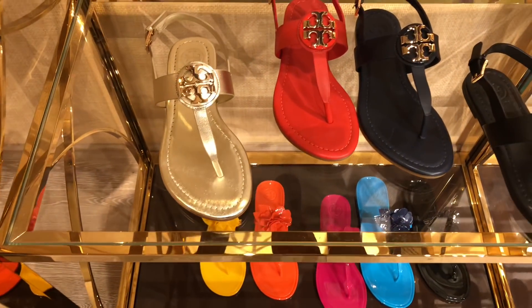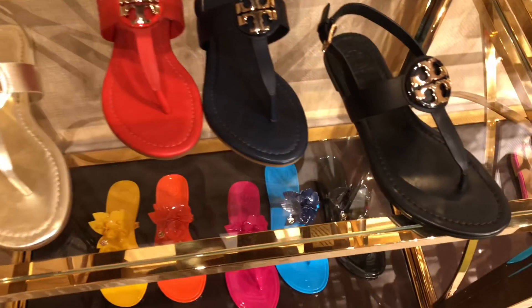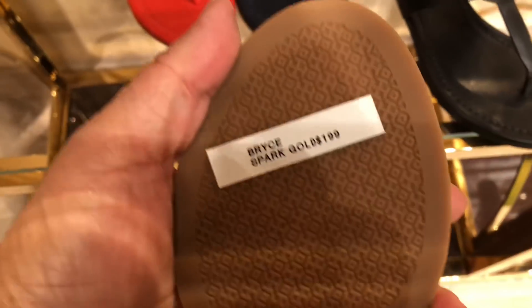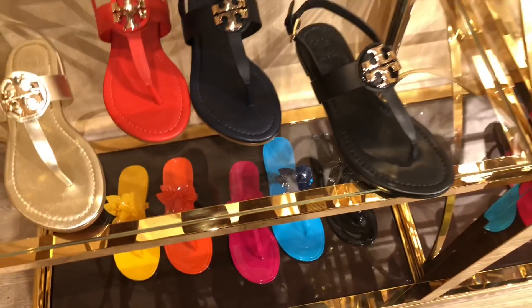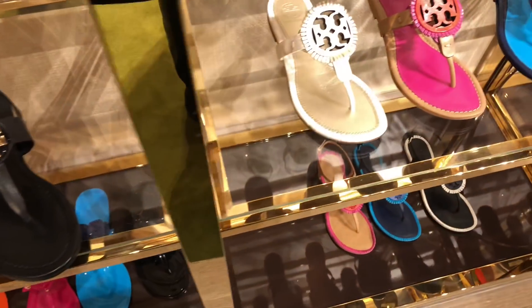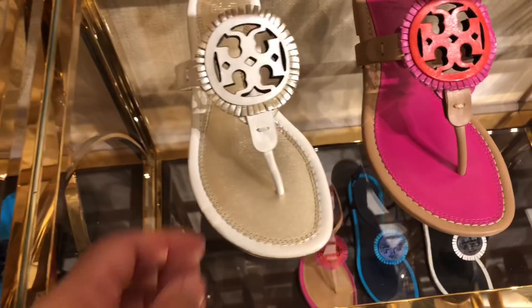These sandals are just the cutest, especially with like a summer dress or with leggings. But it's super cute in the summer — it really makes your outfit.